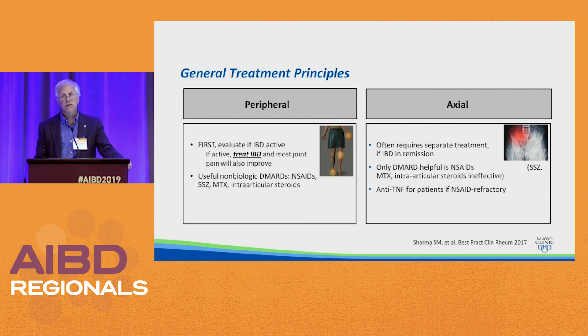The general treatment principles, in the hands of rheumatologists working with gastroenterologists, is first to evaluate. If the IBD is active, you want to treat active IBD, and hopefully most of the joint pains will also improve. You might be working with a rheumatologist who uses other agents such as DMARDs — non-steroidals, sulfasalazine, methotrexate, or potentially intra-articular steroids. For axial arthropathies, often separate treatment is required regardless of whether IBD is in remission. Only the DMARDs that are helpful are non-steroidals; methotrexate and intra-articular steroids are ineffective. If you have a patient with an axial arthropathy like sacroiliitis or ankylosing spondylitis, the anti-TNF would be used if the patient is non-steroidal refractory.